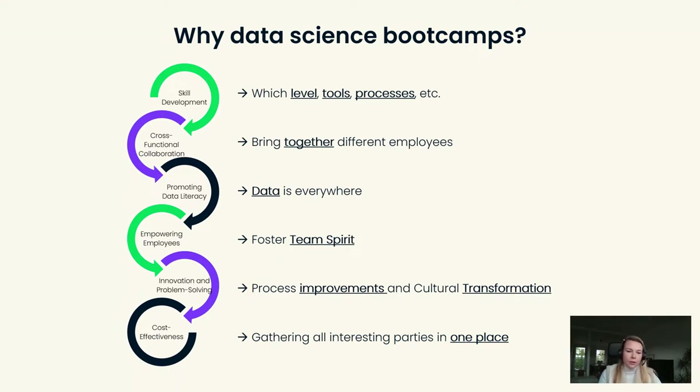A third point is promoting data literacy. We are all here because we know that data is important and we are all excited about how data can help us with selling products or making business processes more efficient. By organizing this data science bootcamp, you definitely promote data literacy within your company. The next point is empowering employees — by taking away the fear of learning about this skill, by organizing the coding bootcamp, we took that a little bit away.